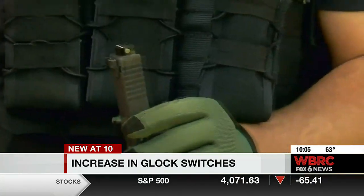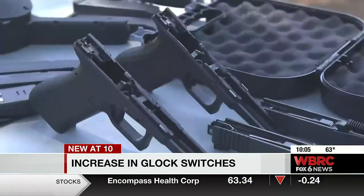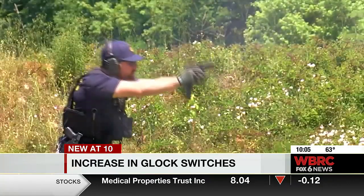Here's how the ATF describes how these thumb-sized devices work: for each single pull of the trigger, it fires multiple rounds. It can fire at a rate of 1,200 rounds per minute. That is dangerous, and as mentioned by the chief, it's very dangerous to innocent bystanders. It is not an accurate weapon.